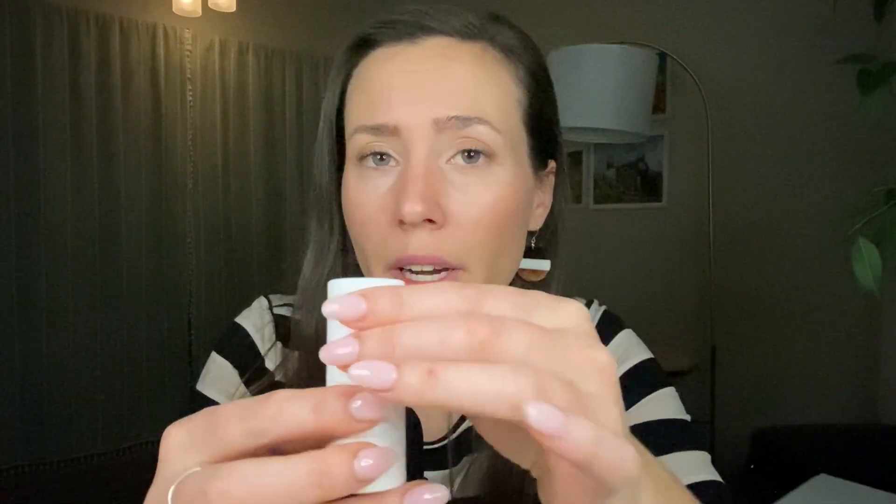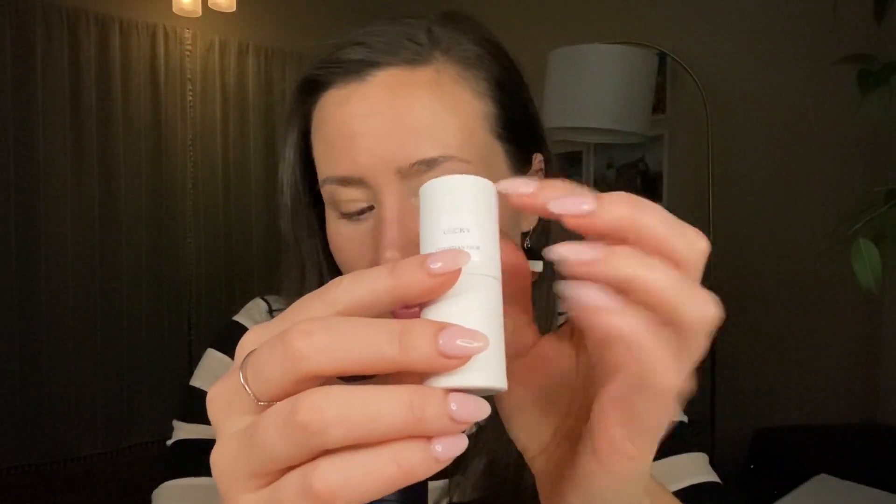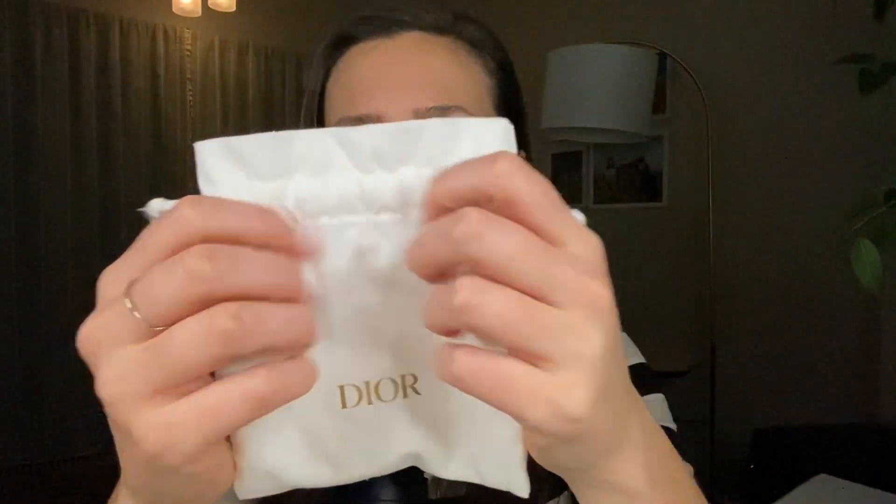I also invested in a second one. I got both of these from a seller on Mercari, which is where I buy a lot of my perfume. So this one is Dior Lucky. I've got both of these and they came in this fun little bag.